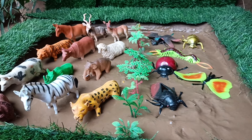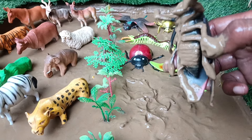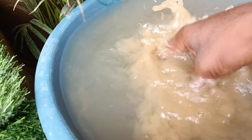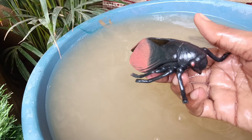Now you have the next insect, the cicadas. Let's get them washed out of this mud. Cicadas are not just the noisy singers of summer. They have one of the most fascinating life cycles in the animal kingdom.